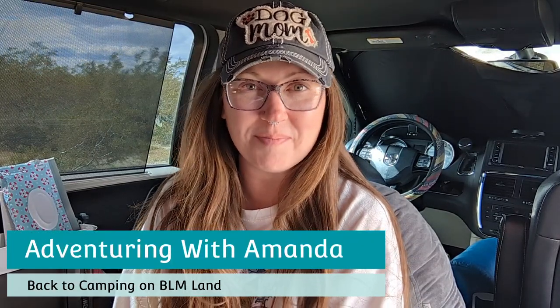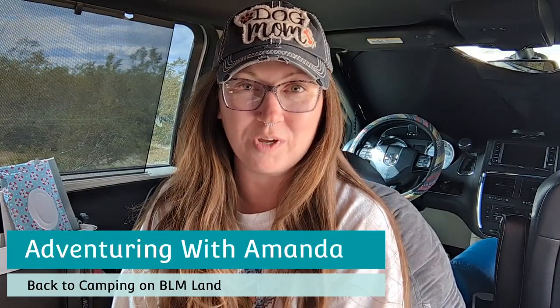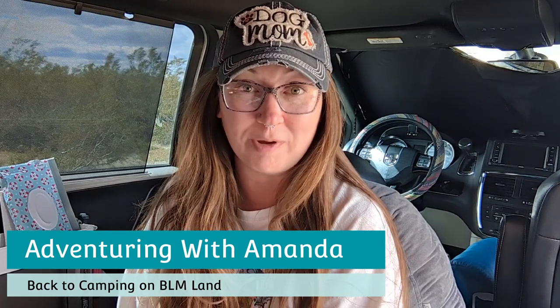Hey y'all, welcome back to Adventuring with Amanda. Thank you so much for being here with me and Winston. If you are new to my channel, welcome.